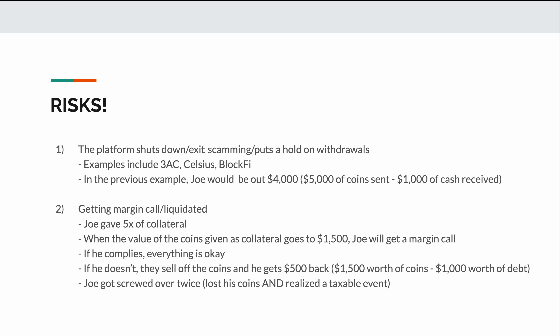Let's say the $5,000 worth of coins drops to $1,500. Remember, at $1,500 the platform said they will sell Joe's coins on his behalf if he doesn't increase his collateral amount or decrease his loan amount. Joe may have extra money to pay back or more coins to use as collateral to reduce the margin call, in which case everything is okay. However, if he doesn't act, they will sell off his collateralized coins automatically and give Joe back $500 — the $1,500 of coins minus his $1,000 of debt. Joe essentially got hurt twice: he lost his coins and realized a taxable event because his coins were sold off.